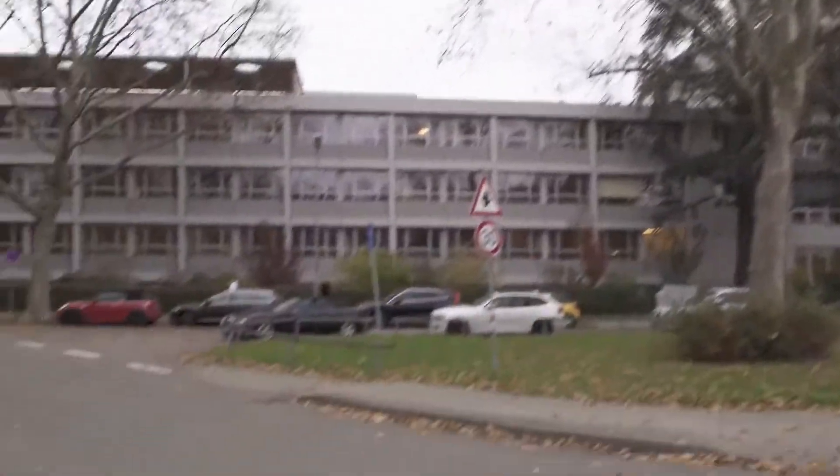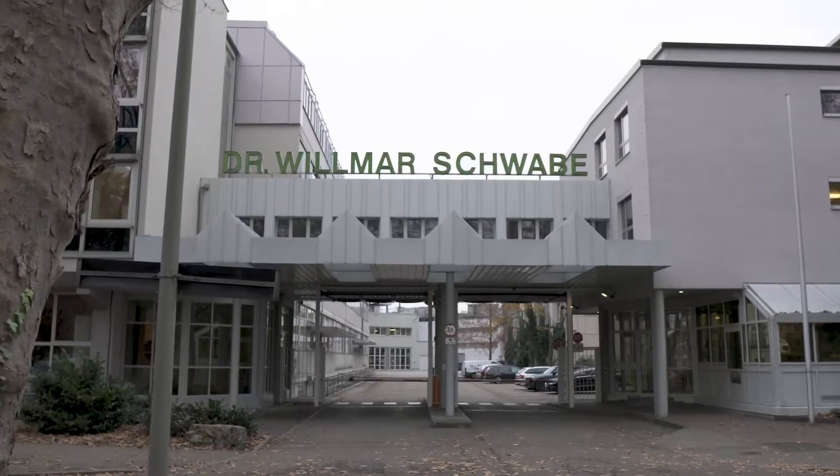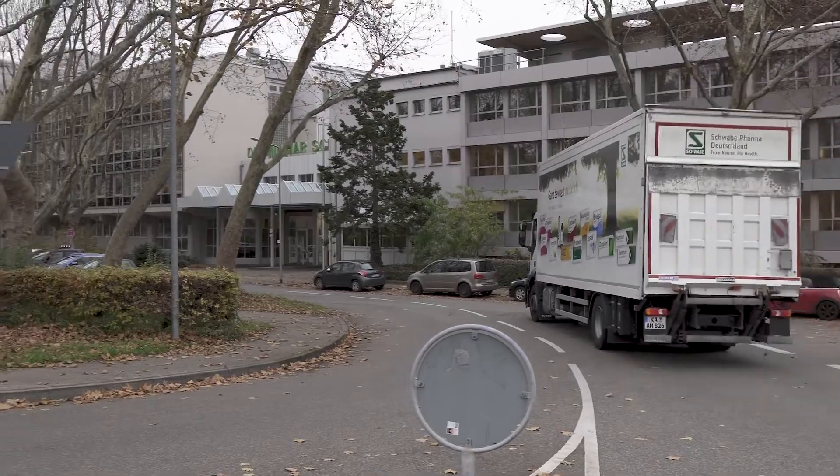Dr. Wilmar Schwabe is a world market leader in the development and manufacture of herbal medicines, the so-called phyto-pharmaceuticals. Dr. Wilmar Schwabe employs more than 4,000 people worldwide.